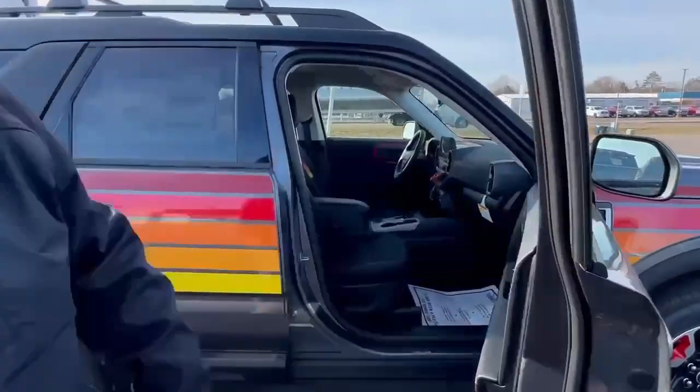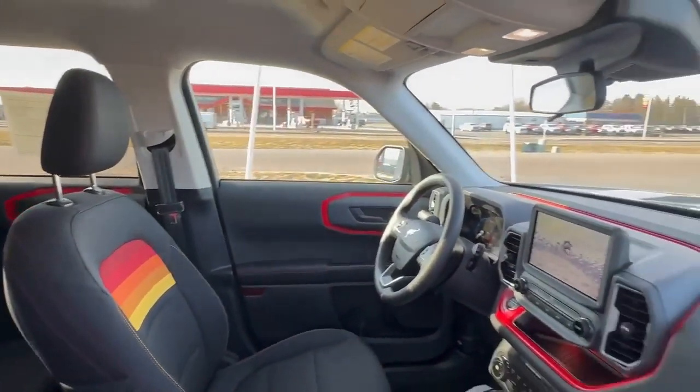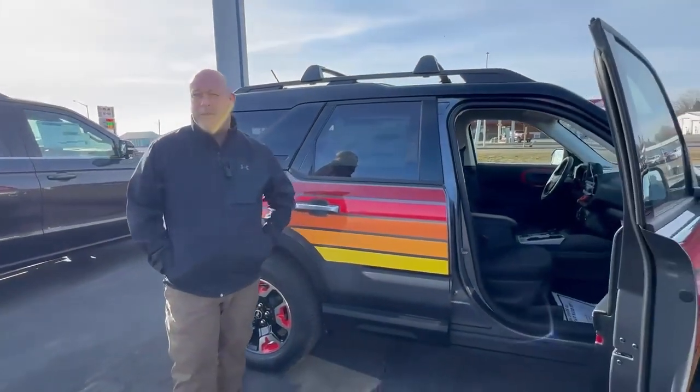It just makes it unique to the Bronco Sport. For those of you that like a nice, colorful vehicle, this would be right up your alley. This thing is really cool, as far as I'm concerned. But if it's too much, we do have other Bronco Sports as well.